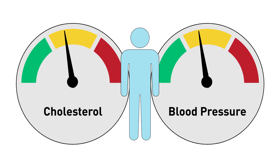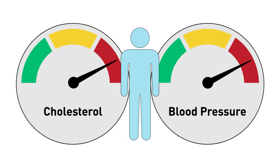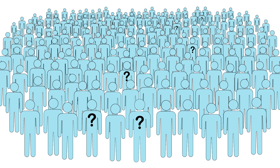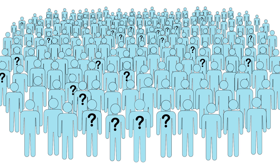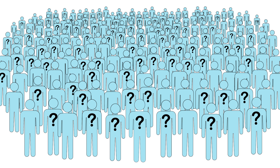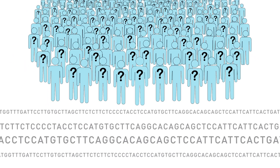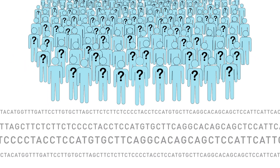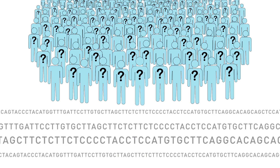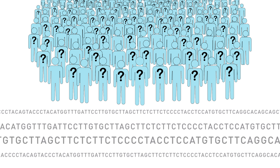People with risk factors like high cholesterol or high blood pressure may know that they're more likely to develop a common illness such as heart disease. But scientists are discovering that millions of people may also be living with an elevated risk for disease without traditional warning signs, simply due to subtle genetic variations in their DNA. It's now becoming possible to measure the effect of these variations and potentially use this information to help prevent disease, perhaps years before any symptoms appear.